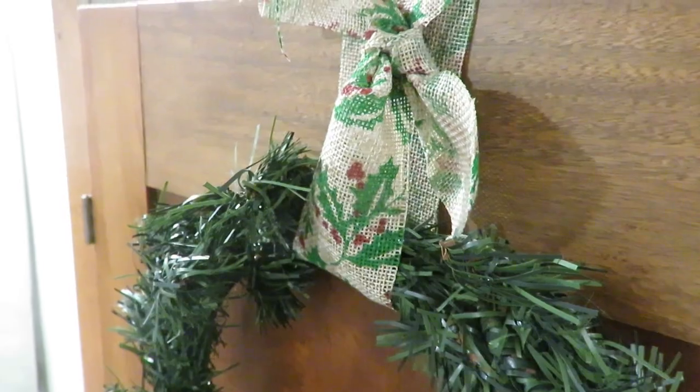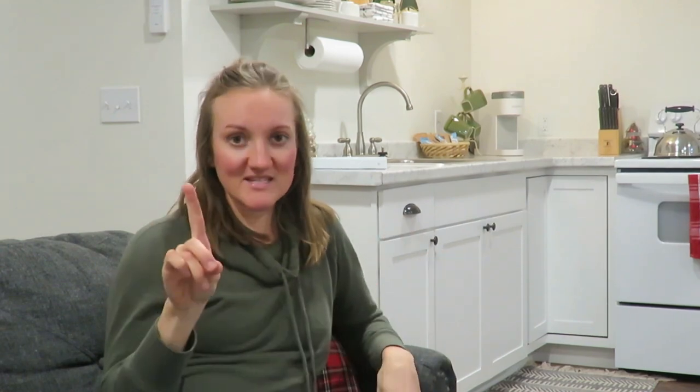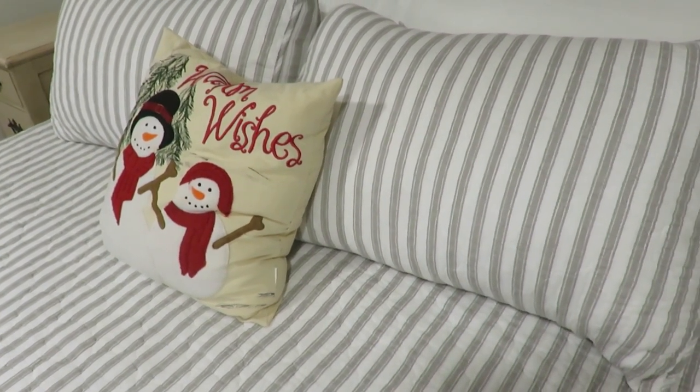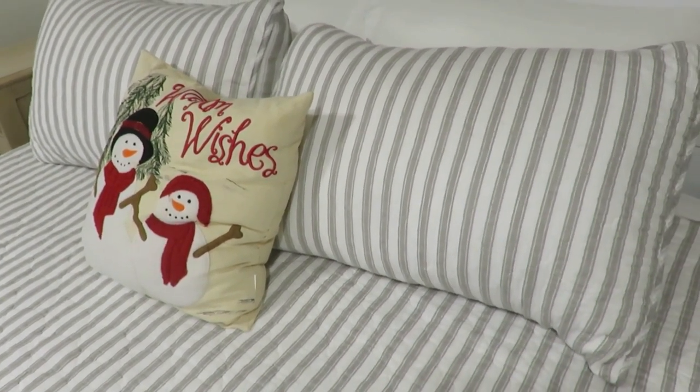On the wardrobe behind me, I hung two faux wreaths with some dollar store ribbon that is burlap with ivy and holly on it — just a cute little touch, tacked behind the door. It's very simple; I don't want to make it hard for people to access things. One little touch on the bed is just a pillow I've had in my home for many years — I don't want to make it overbearing, just keeping the space warm, inviting, and Christmassy.